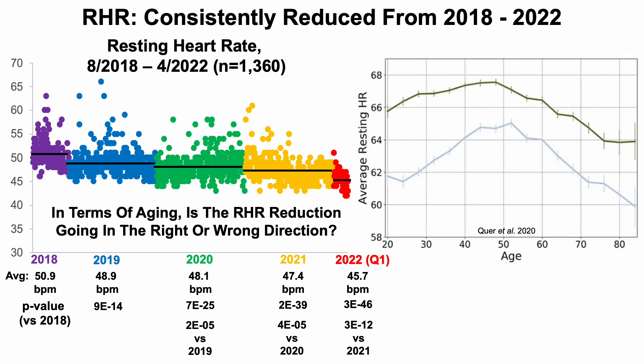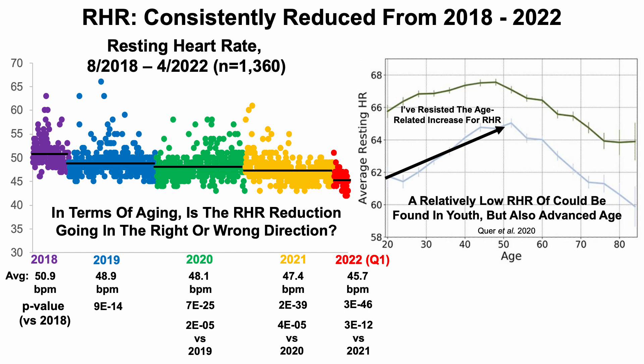Is this resting heart rate reduction going in the right or wrong direction in terms of aging? Going back to our plot, over the 20 to 50 year age range resting heart rate increases during aging. I've been able to resist that age-related increase; one would expect my resting heart rate to have increased since my chronological age is currently 49, approaching 50.